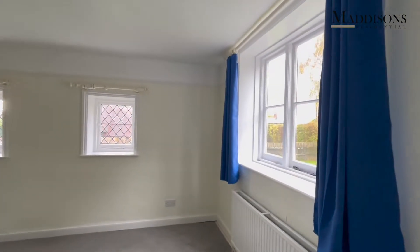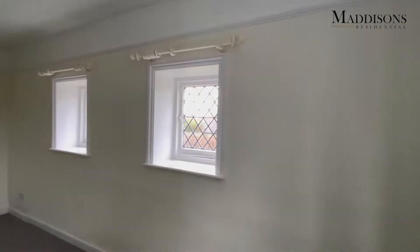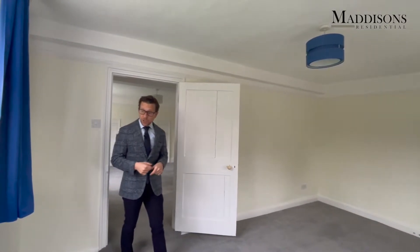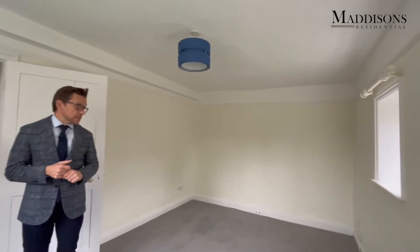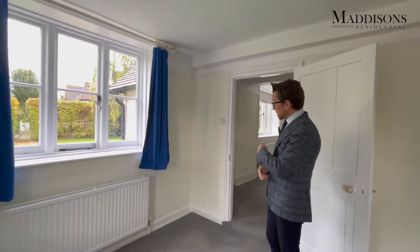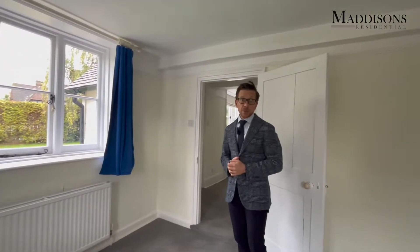And then if we come through to the third of the downstairs reception rooms — a lovely dual aspect room with those lovely leaded windows. This was used by the previous occupants as a study, so you've got a nice big study space with plenty of plug points around the walls for computers, printers and the like.